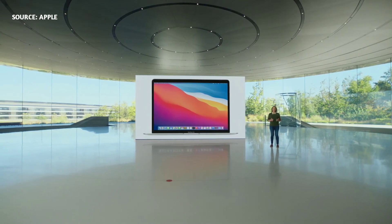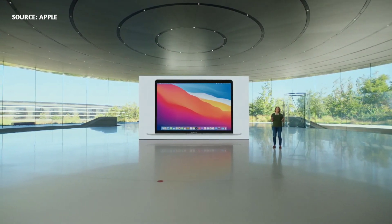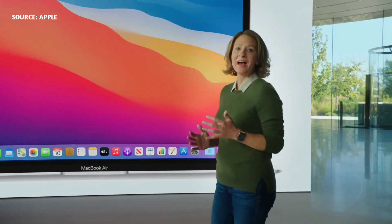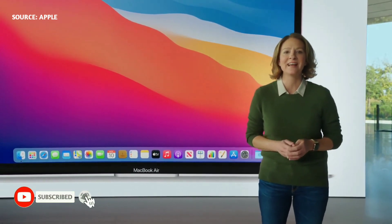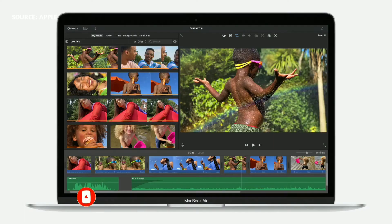We're thrilled that M1, our first chip for the Mac, enables MacBook Air to do things that were previously impossible on such a thin and light notebook. With eight incredibly powerful cores, the CPU soars to a whole new level of performance that's up to three and a half times faster than the previous generation.